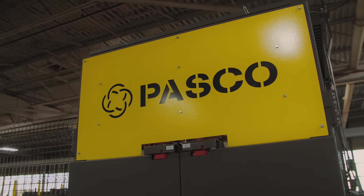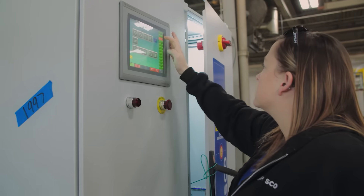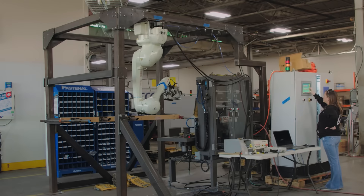Pasco integrates FANUC robots and Kawasaki robots. They're the longest-running players in robotic automation and their commitment to excellence is wonderful.